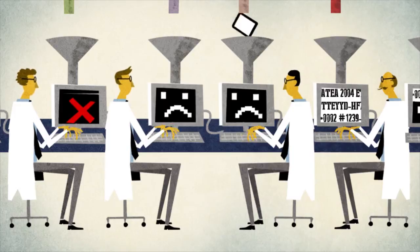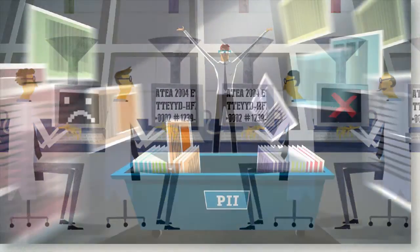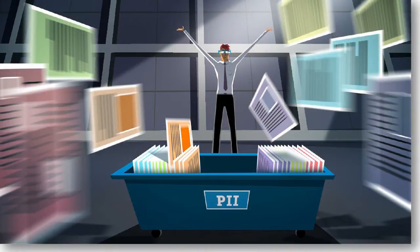Organizations need to get insights from unstructured data. They might be trying to search it for an investigation or a lawsuit, classify it and make informed decisions about it, move it from one system to another, or protect it against leaks or cybersecurity attacks.